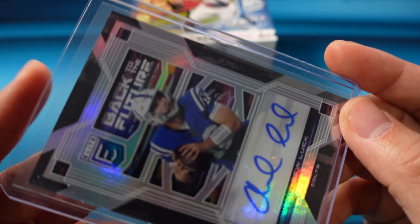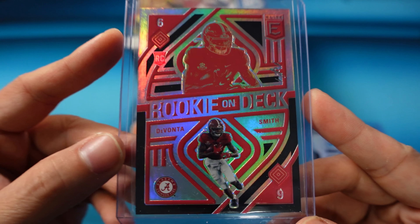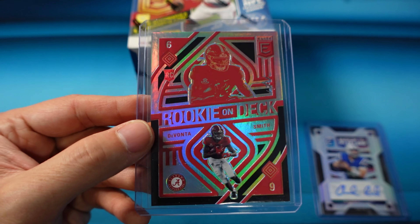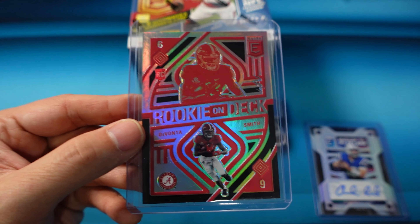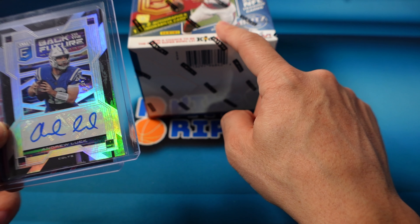The other one of one we pulled was a rookie — the Rookie on Deck insert. This is the one of one black rookie for Devonta Smith of the Philadelphia Eagles. I don't know the value on these cards. Obviously they're one of ones, but this is the kind of stuff you can hit from this product. Being from the same case, I don't think we'll pull a one of one from my box.